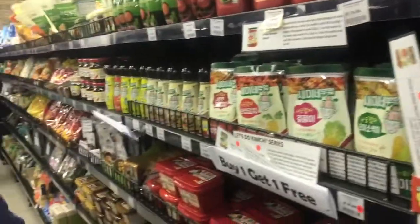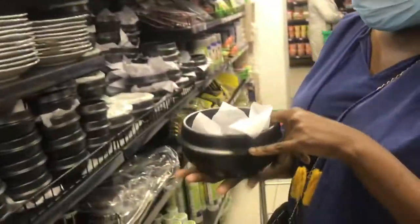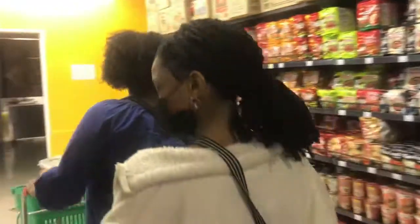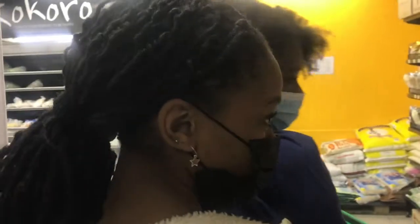Mako Kokoro also sells cooking utensils like pots for tofu soup and pots for ramen. So it's a good place to get your own starter pack of Korean utensils. Absolutely amazing.